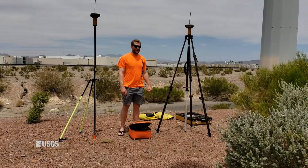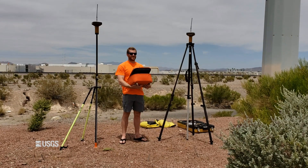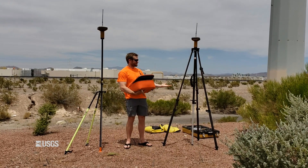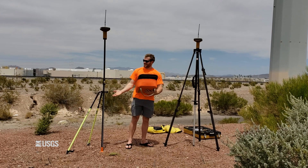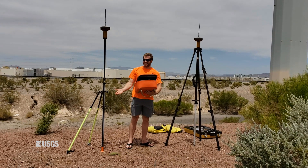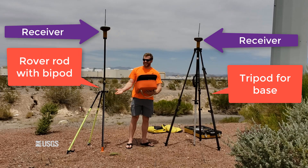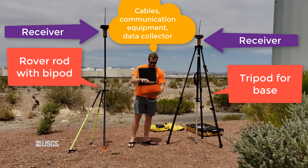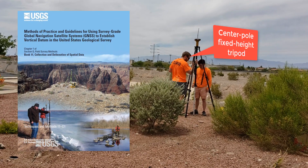Let's talk about traditional RTK versus RTN surveying methods along with the equipment we'll need for each. Traditional RTK, or real-time kinematic, uses a stationary receiver known as a base station to provide real-time differential corrections to a mobile receiver known as a rover. For an RTK survey, you'll need two receivers, a tripod for the base station, a rod with bipod recommended for the rover, along with cables, communication equipment like radios, power supplies, and some sort of handheld data collector. For the tripod, the GNSS TNM recommends a center pole fixed height tripod, which is also my preference because you know exactly how high the tripod is at all times.